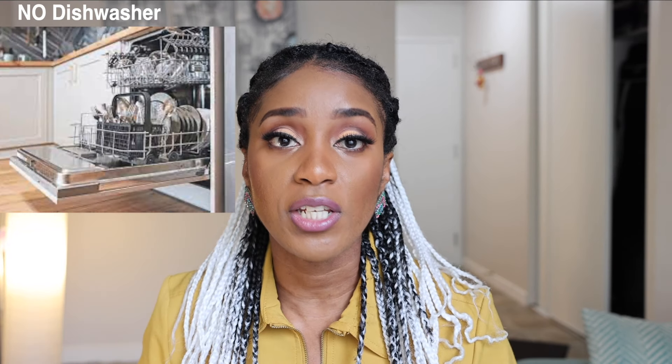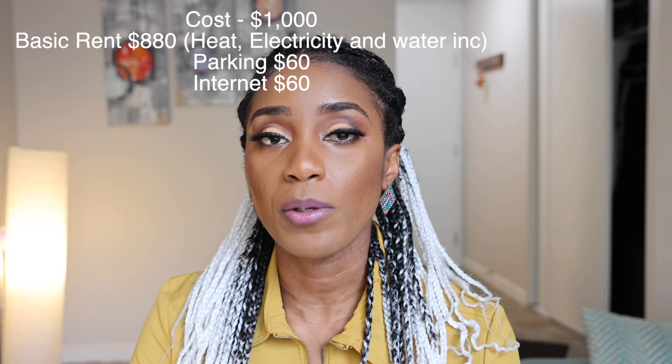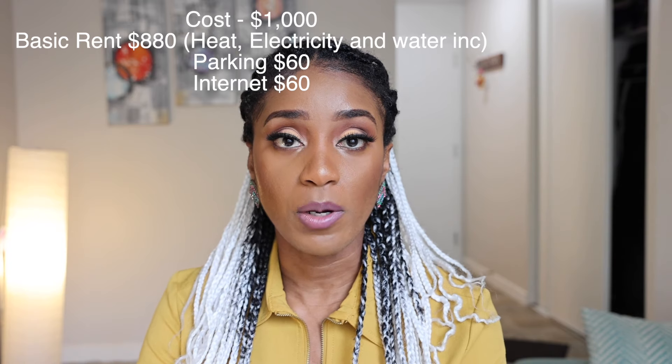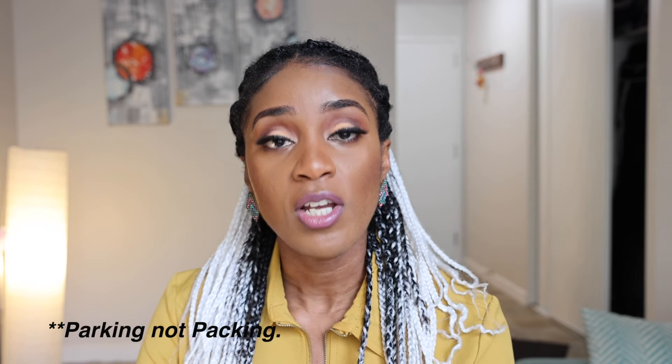For my 400-square-foot space, I pay a total of approximately one thousand Canadian dollars, and that includes all my bills — water, heating, and electricity — all inclusive. Parking is also included, even though I don't have a car. Parking here downtown can run up to eight hundred to one thousand dollars a month on its own, so having it included is really good. A friend of mine actually uses my parking, so it's a win-win.